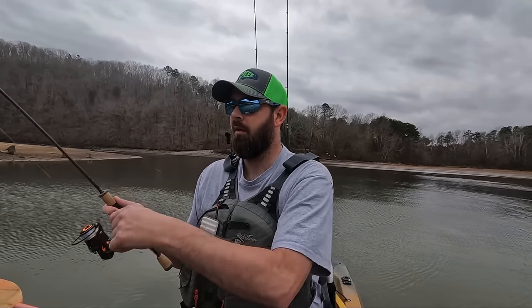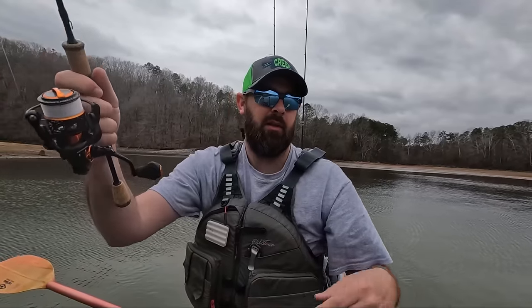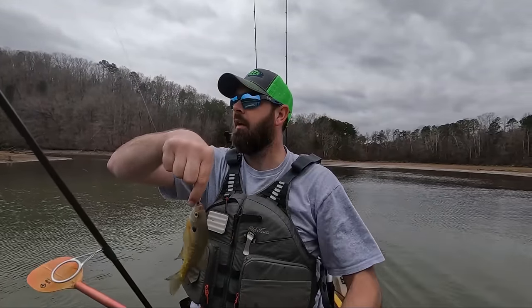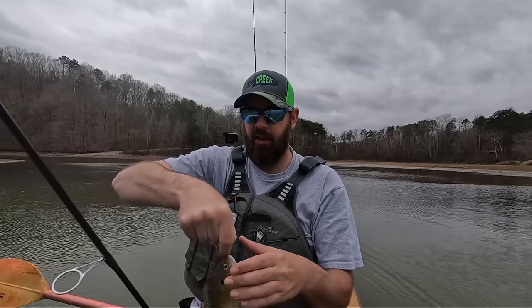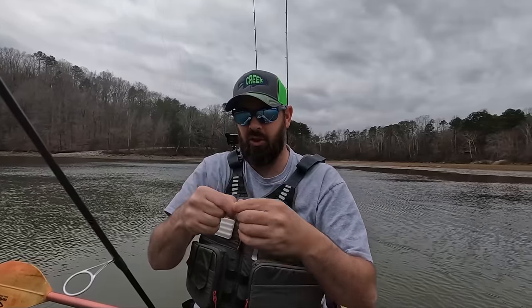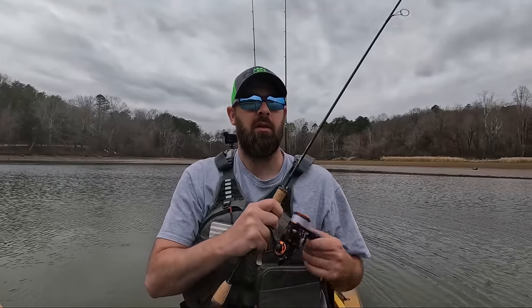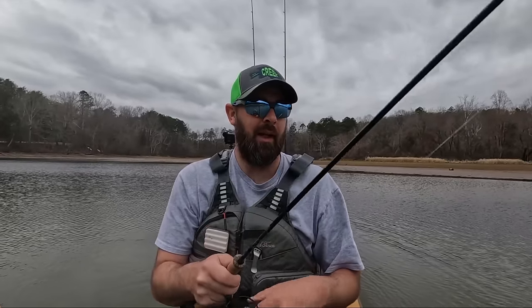There it is - oh, it's a bluegill, that's a good bluegill. Getting a little bit of wind. I'm gonna get over there in the creek channel in a minute, but I think there's a lot of panfish in this little flat area. It's real shallow right now but there's a lot of little stuff in here. Yeah, there's a lot of fish in here - we may not have to leave for a little bit.